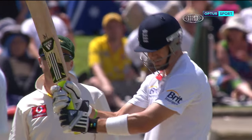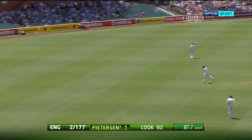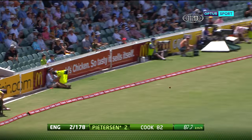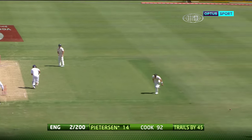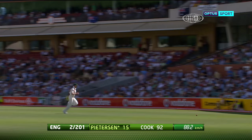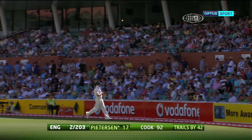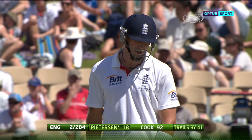The new batsman Kevin Pietersen — we know how dangerous he can be. He can punish those short and wide deliveries. That's a gift early on. He's used his feet and closed the face of the bat on it slightly. It obviously came out of the middle because it went flying away for four.